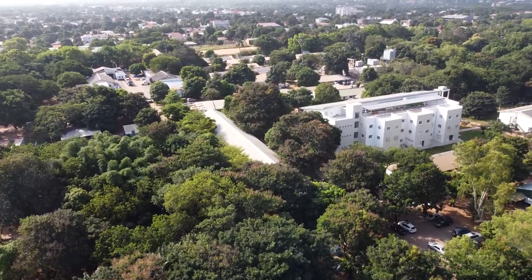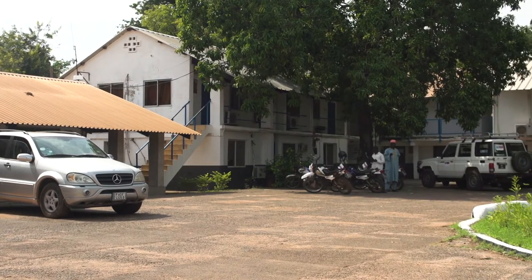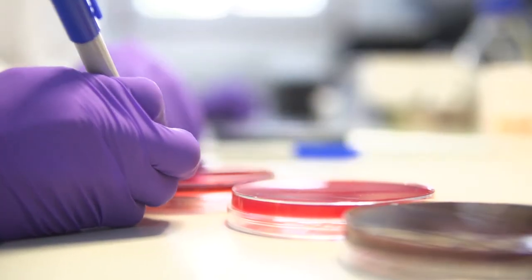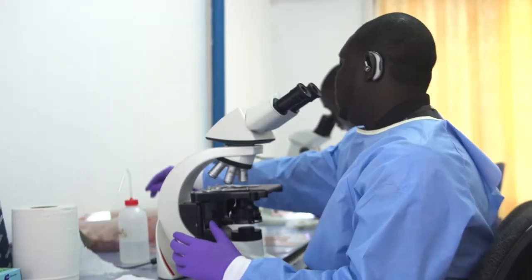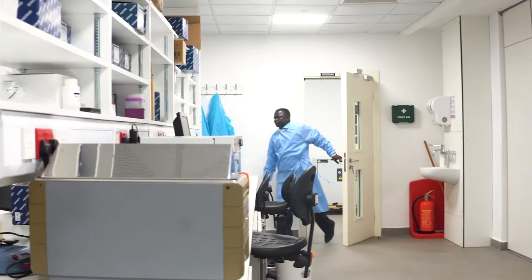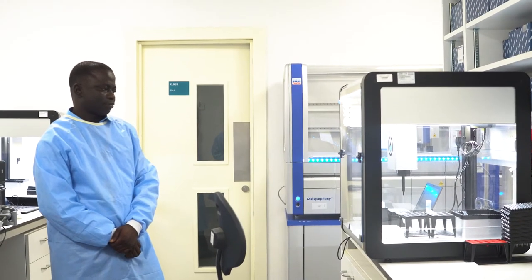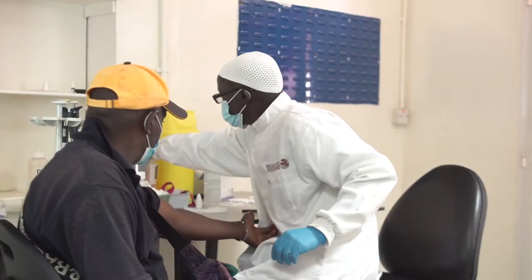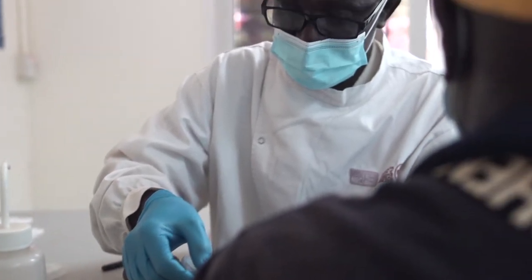Since its inception 75 years ago, the Medical Research Council Unit The Gambia at the London School of Hygiene and Tropical Medicine has led innovative and groundbreaking scientific research in sub-Saharan Africa and globally. To deliver its vision, the unit continues to invest in high-tech capacity to support important research across its main themes in disease control and elimination, vaccines and immunity, as well as nutrition and planetary health.